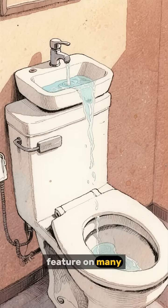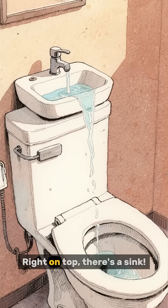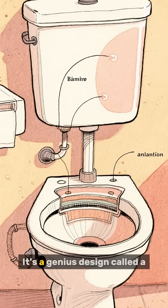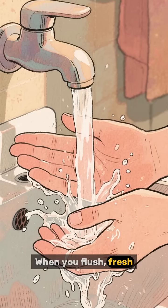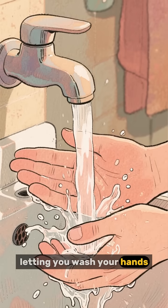Have you ever noticed this neat feature on many Japanese toilets? Right on top, there's a sink. It's a genius design called a toilet tank sink. When you flush, fresh, clean water comes out of the faucet, letting you wash your hands.